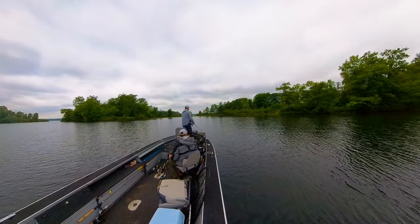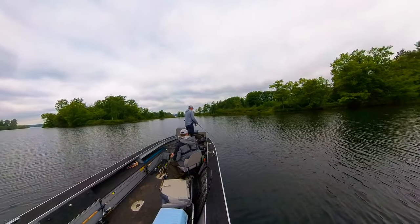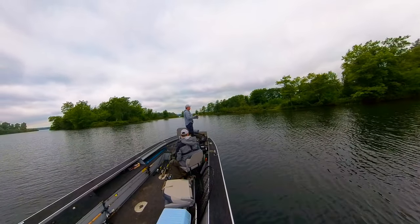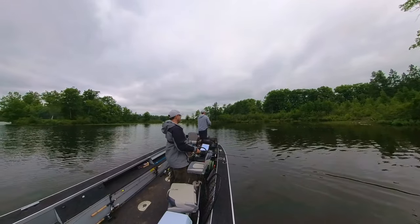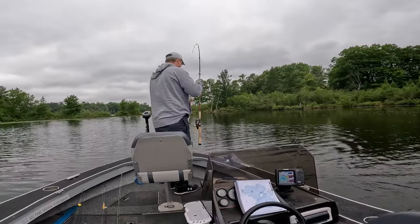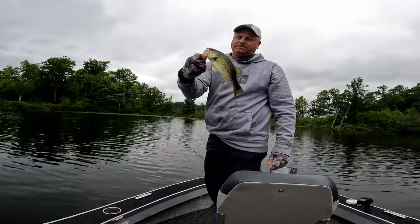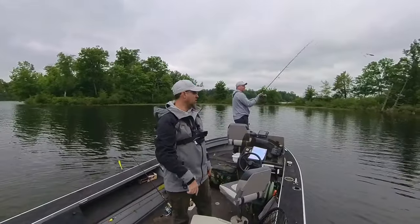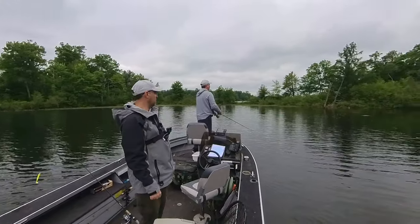Trophy pike and monster muskies. Smallmouth bass, crappies, bluegills, perch. He got one — bass! Been here five minutes and he's already got a largemouth in the boat. About a 12-incher, just came off the landing around the corner here. Looks like an awesome spot for bass, which apparently it is.